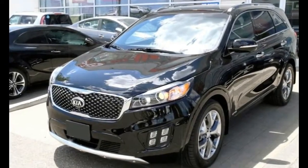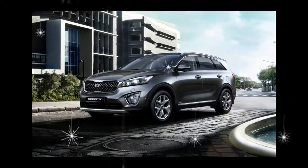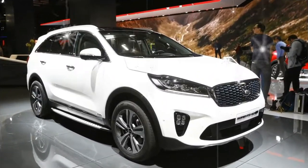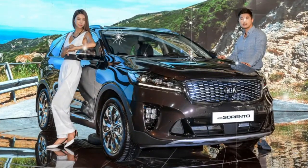SX and SX Limited trims also now come with an auto-dimming rear-view mirror as standard and also benefit from rain-sensing windshield wipers. All models benefit from improved headlamps and new front headrests that Kia claims to be more comfortable for occupants.